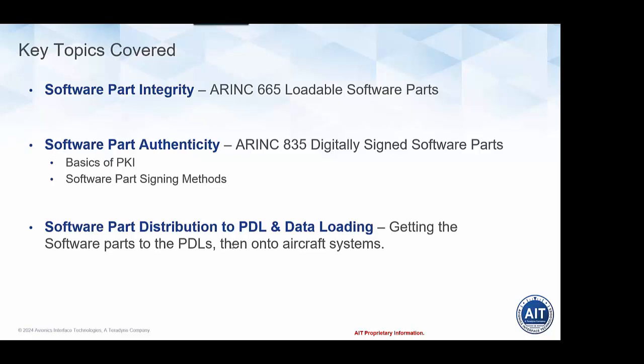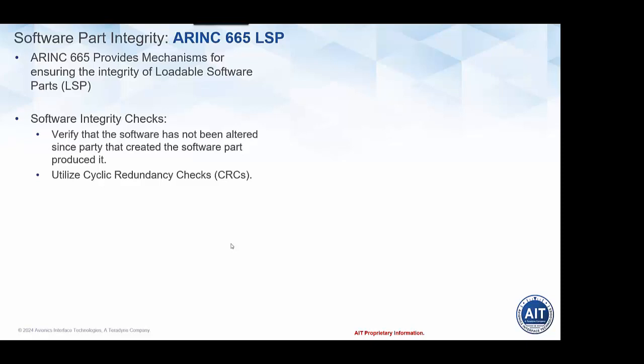That's what we mean by software part authenticity, and that'll be the core of the talk today. We'll also talk about how ARINC 665 loadable software parts and digitally signed 835 parts are handled at the portable data loader, and then the final step from the portable data loader onto the aircraft during the load process. We'll talk briefly about the ARINC 665 loadable software parts — if you attended our previous webinar in December, we covered ARINC 665 in more detail.